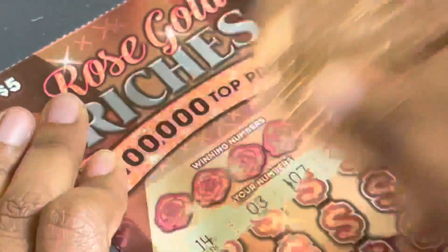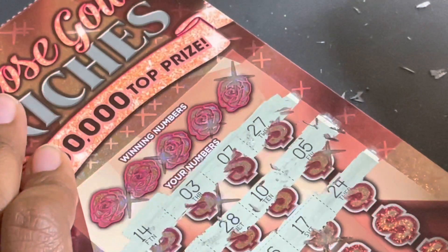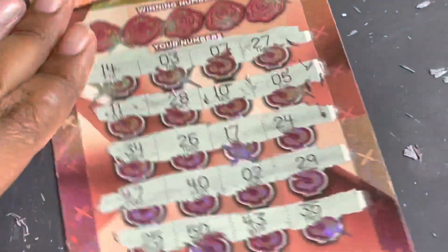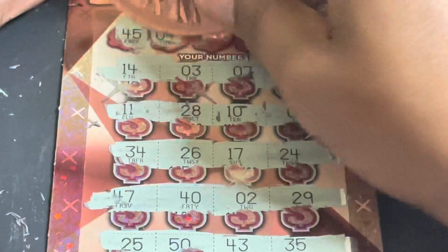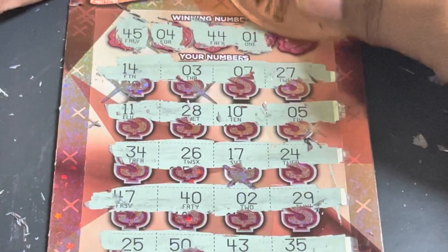Ticket number 23, let's go searching this time. Numbers: 14, 37, and 27. 11, 21, 20, 18, and 5. 34, 36, 26, 17, and 24. 47, 42, 29, and 25. 50, 43, 35. 45 — I said 35, I said 35. Then 4, 44, and 1. 45, 46 — nothing on that one.